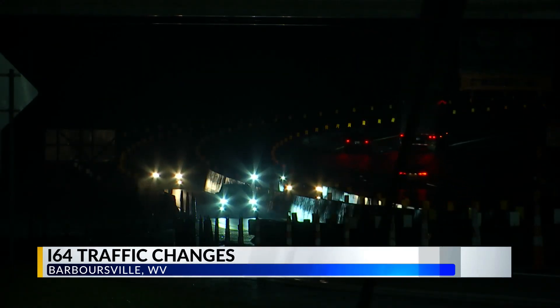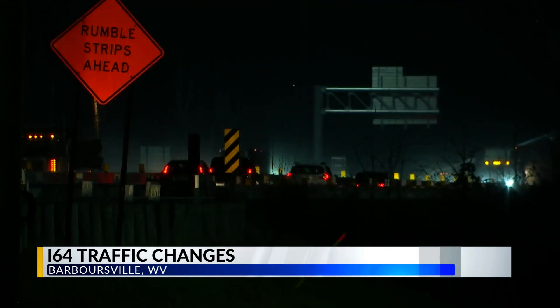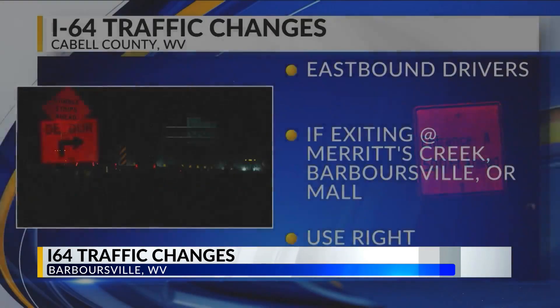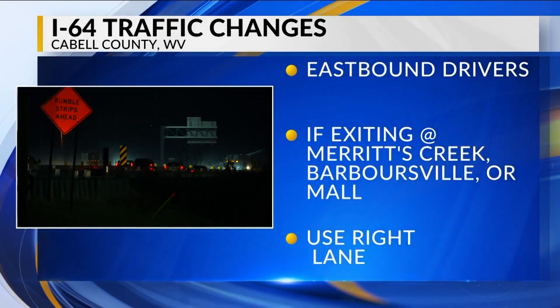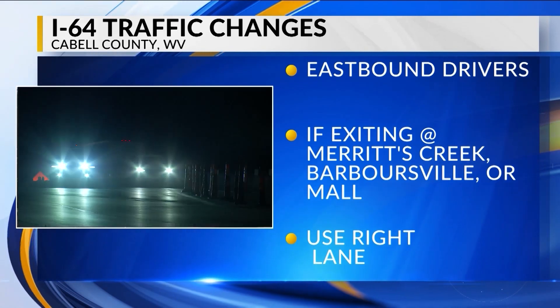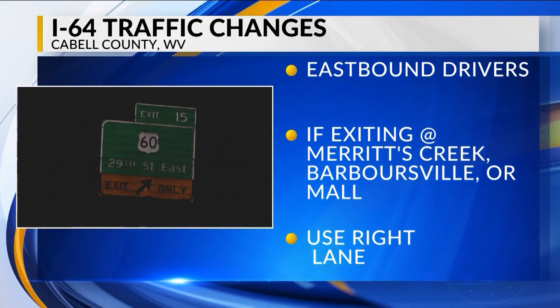DOH does acknowledge that there were no motorist alert signs to direct traffic around that area today, but that they did address it later in the day. We were told portable message boards tell eastbound drivers on I-64 who need to exit at Merritt's Creek, Barbersville, or the Mall that they must get into the right lane before reaching exit 15.